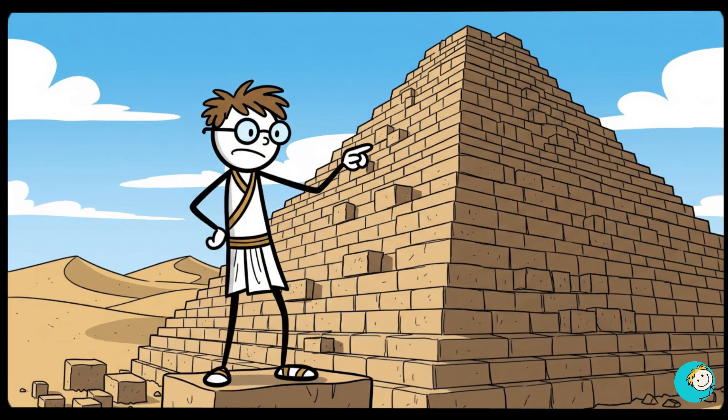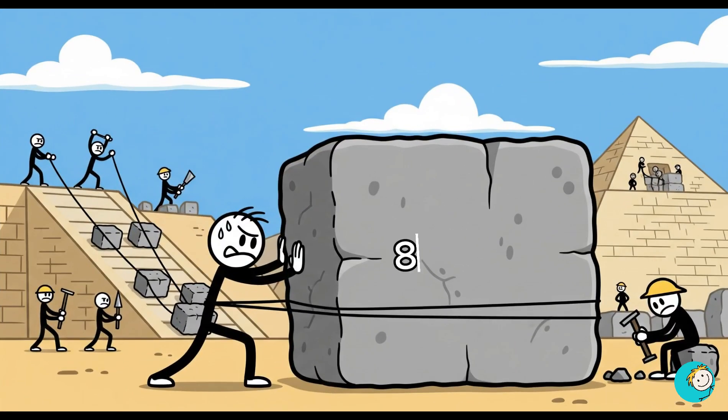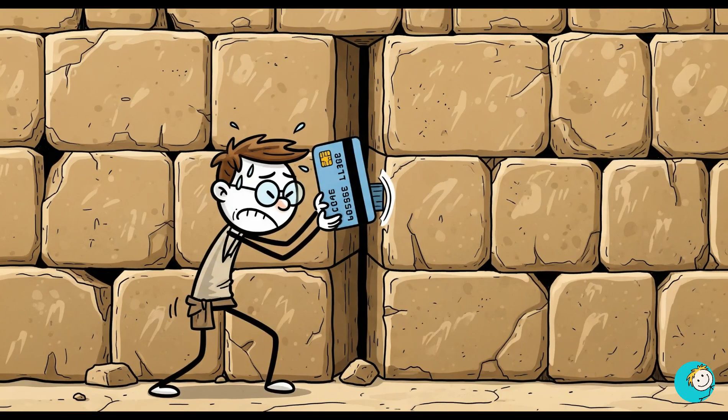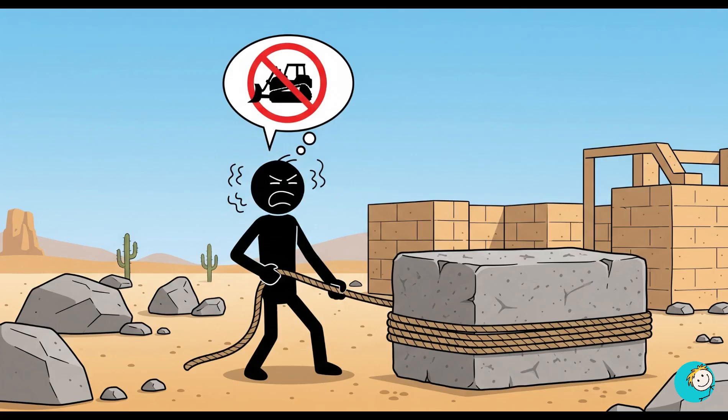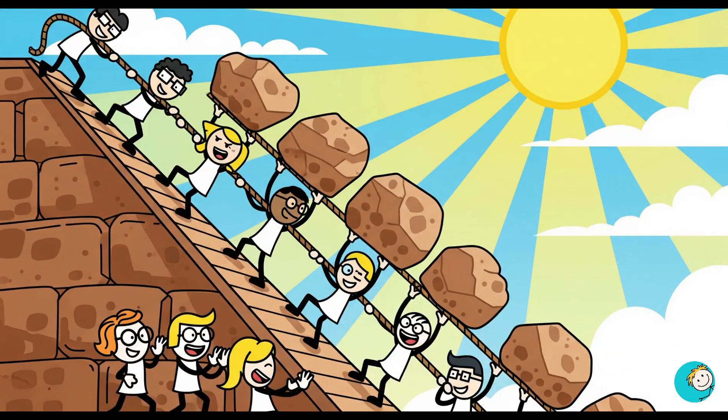The base covers about 13 acres. Each stone block weighs anywhere from 2 to 80 tons, and they fit together so tightly you can't even slide a credit card between them. No cranes, no bulldozers — just human brain power and muscle.